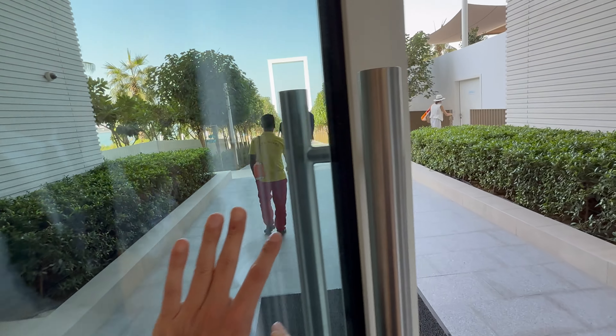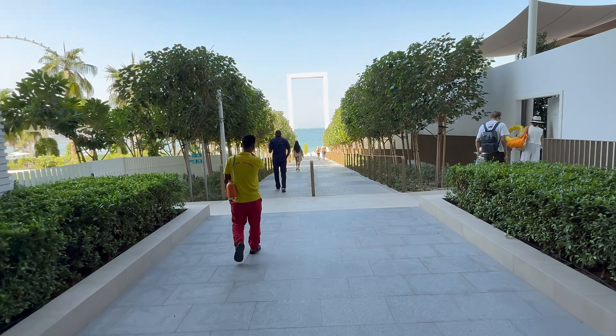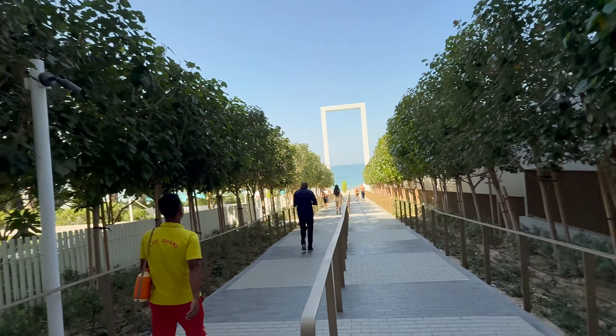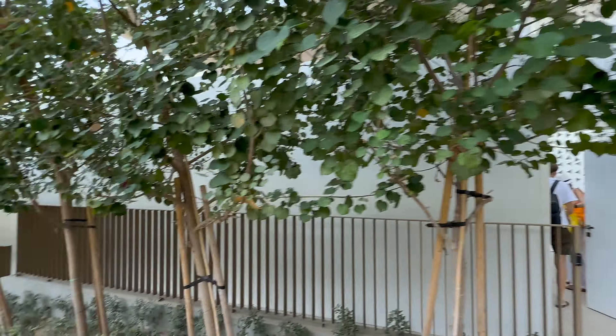The main feature of this building is the private beach access. I'll show you first — there's also a beach club on that side.